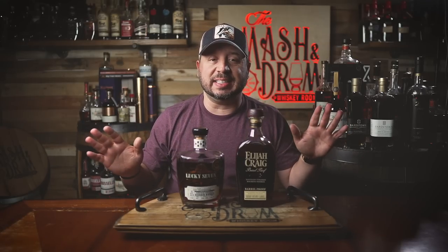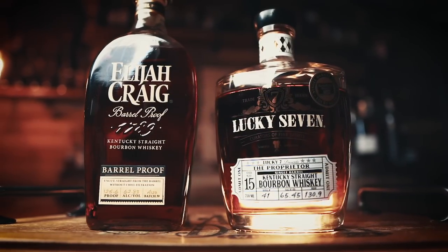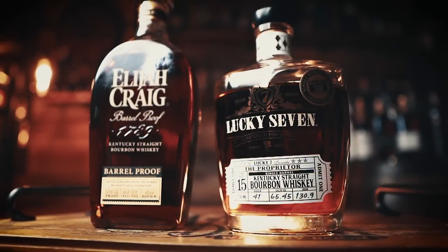Two barrel proof high-age beasts go head to head. This was a great idea from a viewer. ECBP, Elijah Craig Barrel Proof A123, versus Lucky 7 Proprietor 15 Year.